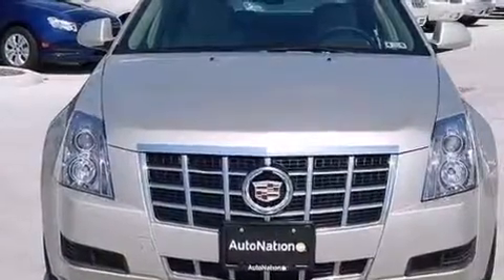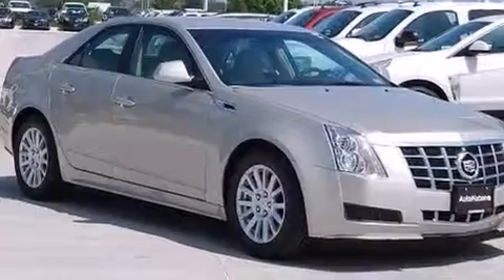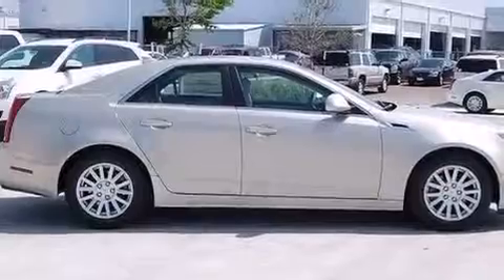Additional features include a pass-through rear seat, steering wheel mounted controls, an auto dimming rear view mirror, and leather seats that provide great support and create an overall luxurious feel.